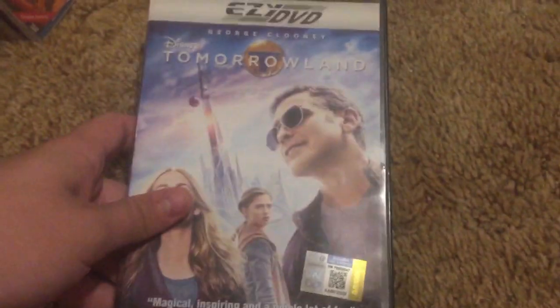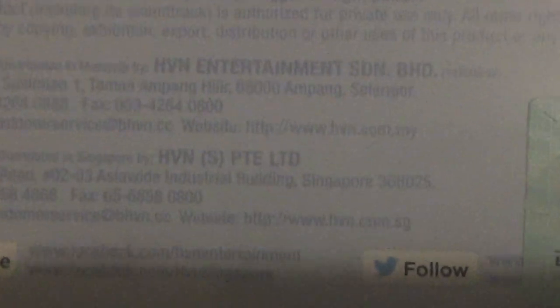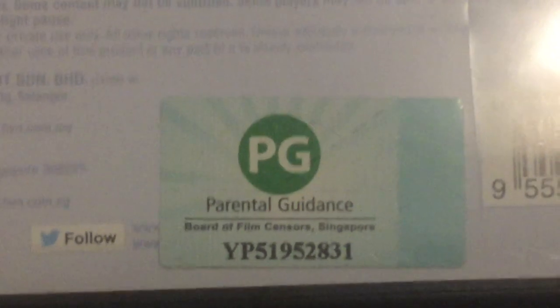I do have a couple of foreign 3D Blu-rays as well. We got Bambi 2 — this is the UK edition. Singaporean DVD of Tomorrowland. There's the Singapore Board of Film Sensors Certificate. There's the disc.